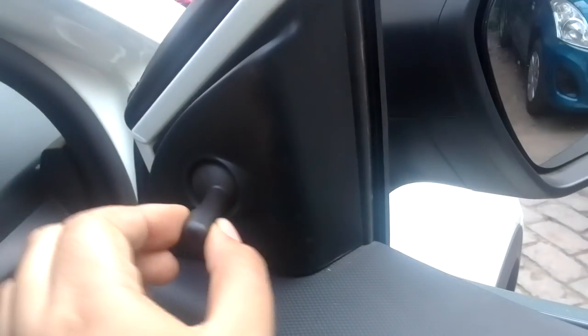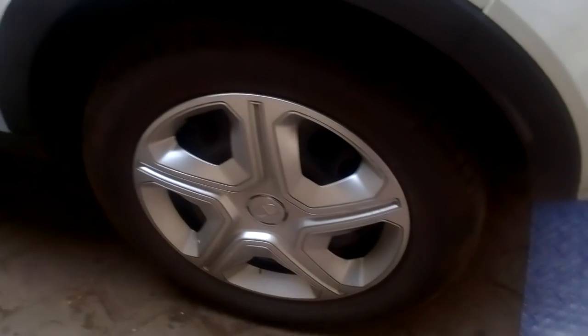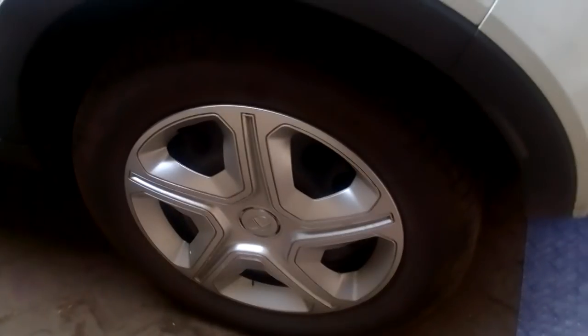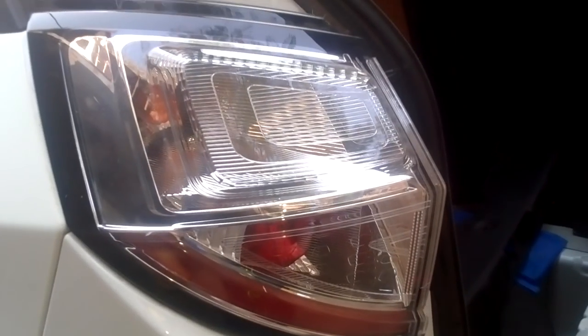Front power windows are available but you only get manually adjustable mirrors. The base model gets R15 15-inch alloy wheels, which look good enough. You do get the signature LED tail lamps.